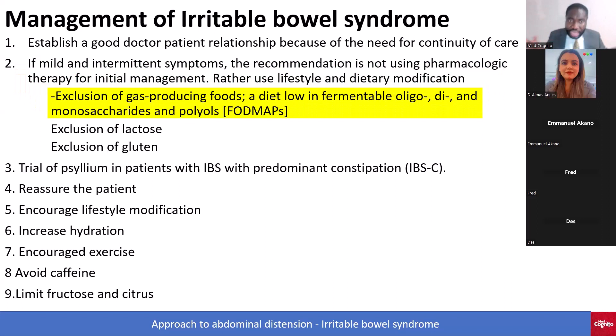The dietary modification you want to encourage is to exclude what you call the FODMAP diet. FODMAP stands for Fermentable Oligosaccharides, Disaccharides, Monosaccharides, And Polyols. These are the foods you want to avoid. You also want to exclude lactose, because lactose intolerance is a differential and lactose itself can worsen symptoms in a patient with IBS.